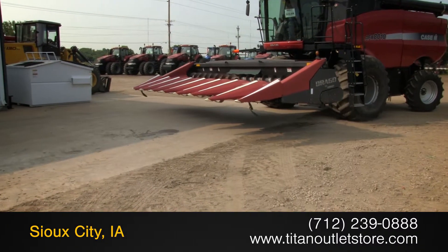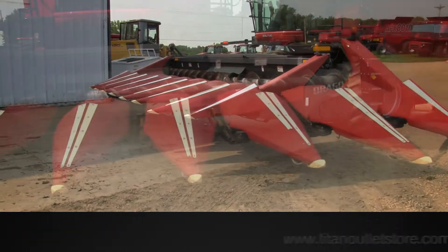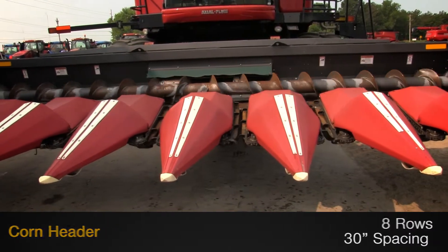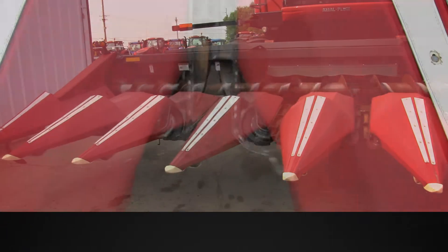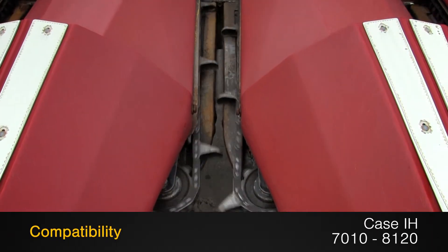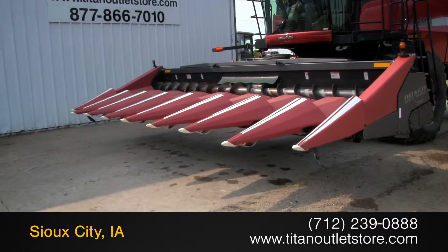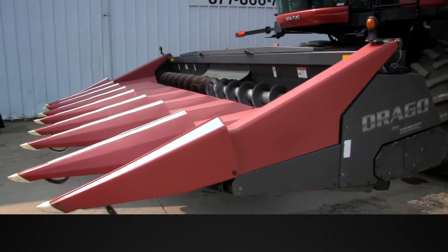Available now at the Titan Outlet Store, we have a 2005 Drago 830. This corn header features 8 rolls with 30 inch spacing and is equipped with contour and knife rolls, and is compatible with Case IH 7010 through 8120 combines. For more information on this Drago 830, contact our sales team at the Titan Outlet Store.